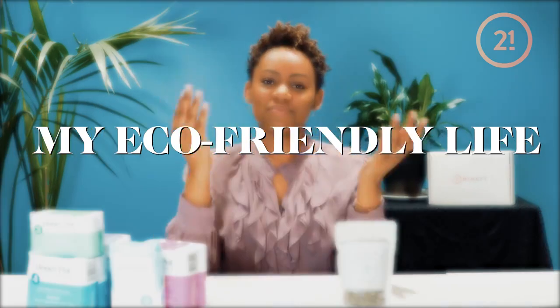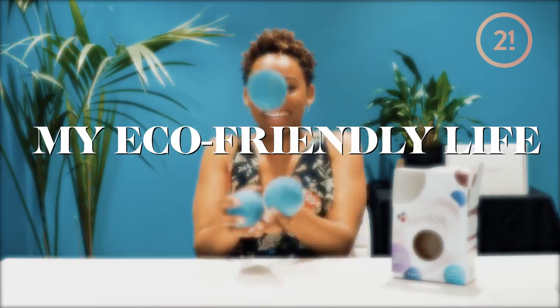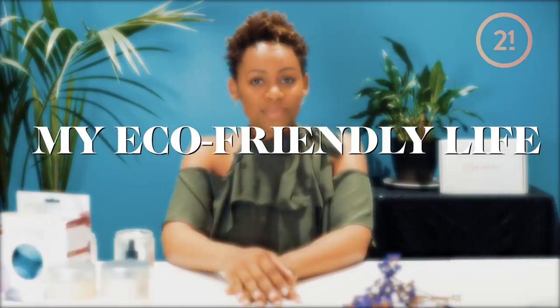Hey ladies, I'm Dr. Kristen H and welcome to My Eco-Friendly Life. So today we're going to talk about home — specifically a lot of these toxins and chemicals that you may be bringing into your bathrooms and into your laundry rooms without even knowing it. Today we're going to help you clean it up.